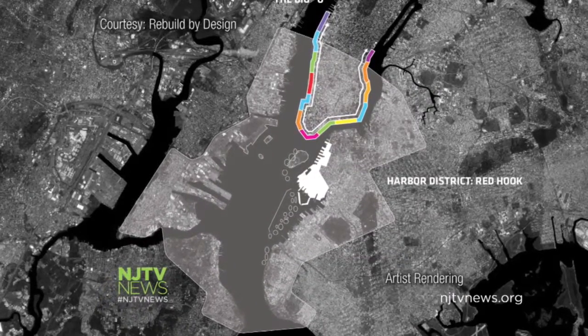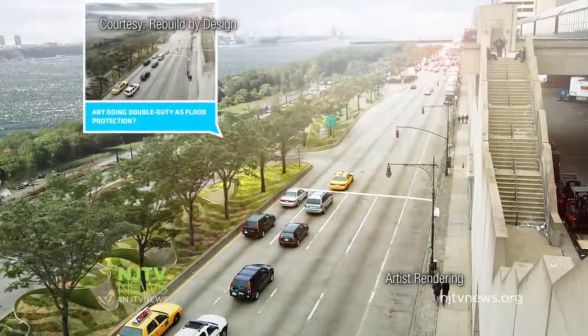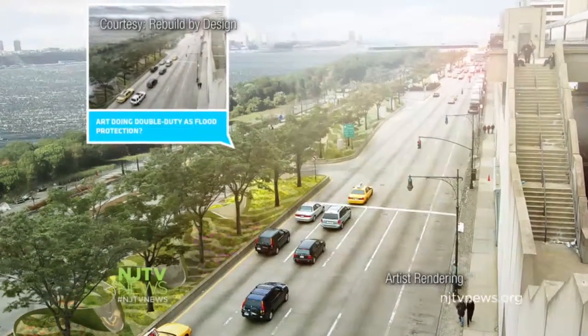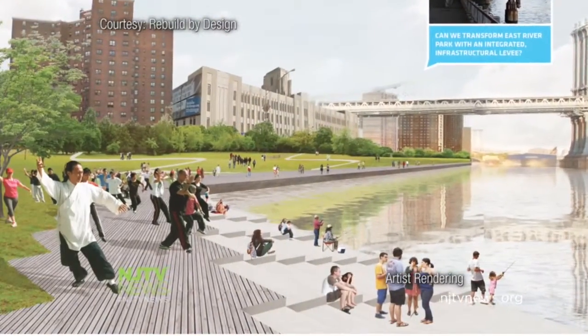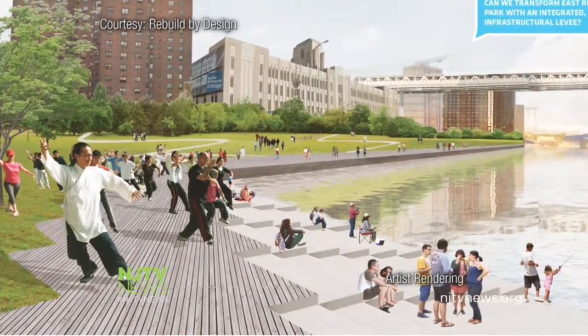This is called the Big U, a flood protection system wrapped around Manhattan, which relies on the natural environment like dunes and plant life and man-made construction like steps to absorb the storm surge and prevent erosion. Imagine another major storm happening — Sandy, Irene, or otherwise. As sea levels start to rise, this area could actually capture the surge before it comes and break it before it actually reaches downtown.